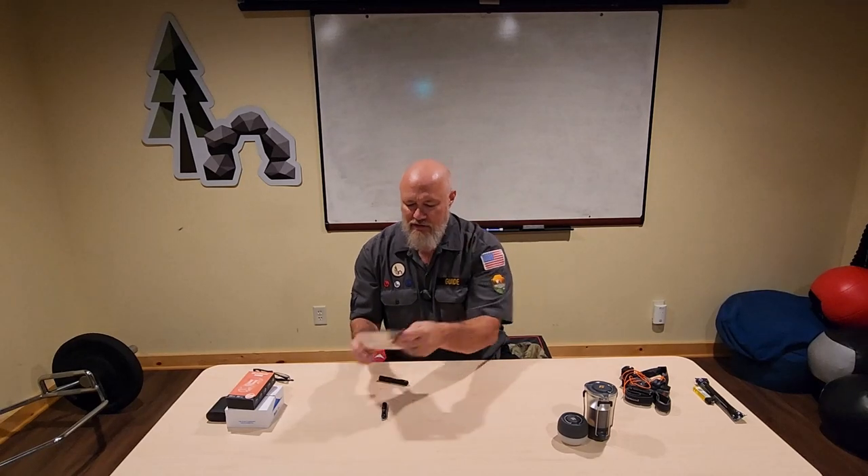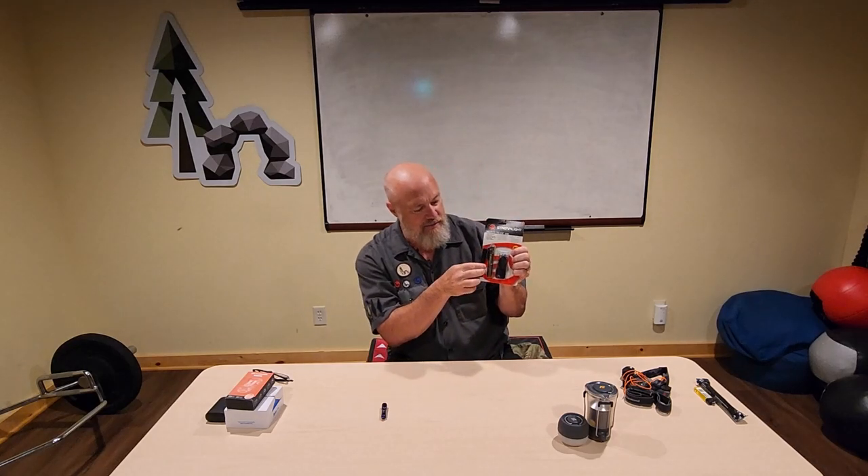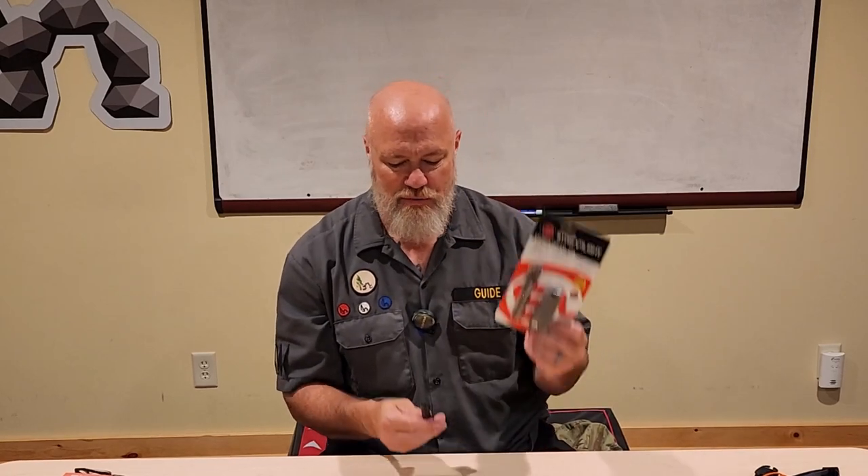Speaking of my Streamlight, there is a USB rechargeable Micro Stream - it's the same flashlight but a little bigger. I still prefer to have an extra triple-A battery rather than charge my light with a power bank, but USB chargeable is an option if that's what you're interested in. It's a great light - just enough for what I need to get done throughout the day.